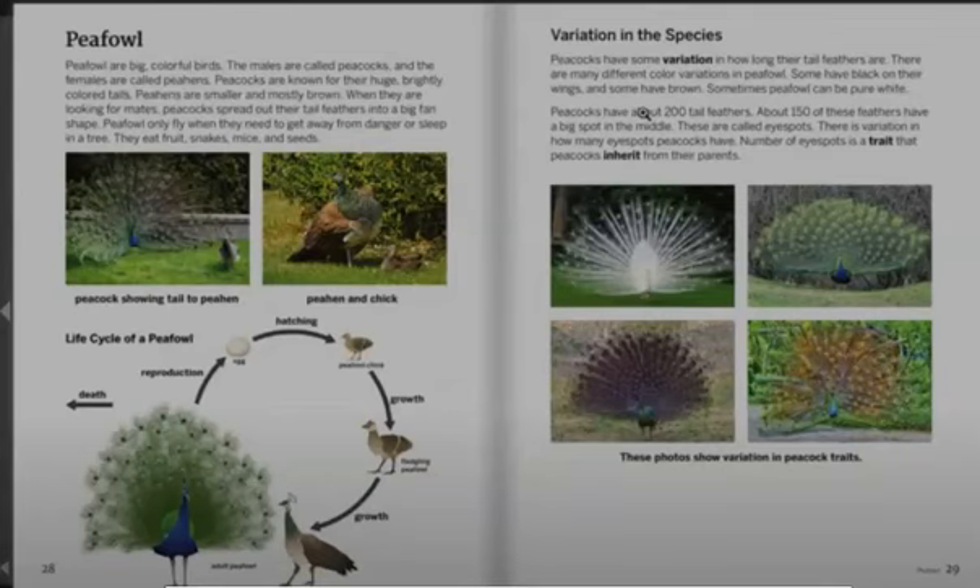Peafowl are big colorful birds. The males are called peacocks and the females are called peahens. Peacocks are known for their huge brightly colored tails. Peahens are smaller and mostly brown.